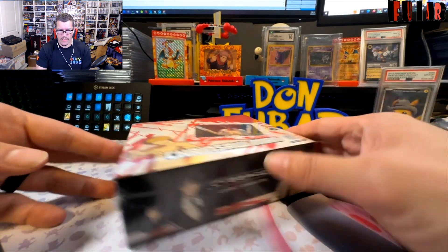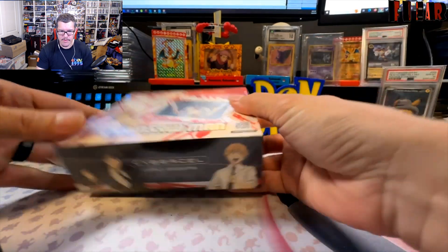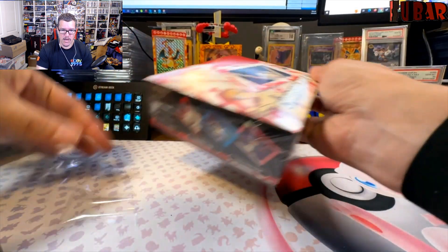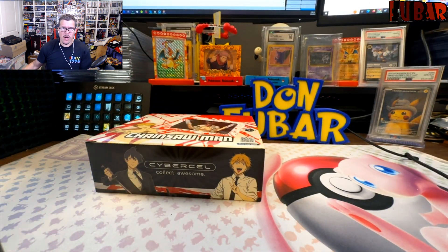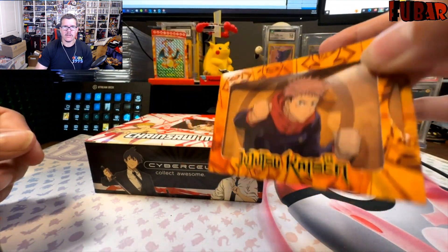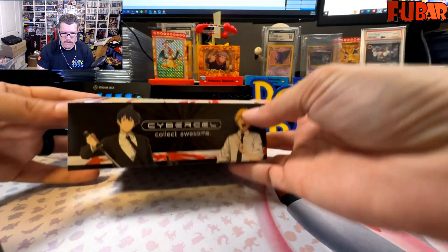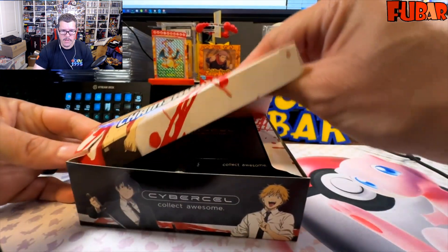We're back. So Chainsaw Man series one — let's just dive in. Cyber Cell does have a Dragon Ball set coming out soon; I'll get in on that. There's just something about not a lot of people opening Cyber Cell — missing out on beautiful cards. The JJK cards have a little cell-shaded animation going on. Shout out to Uji at the Dory. Pop the top — there is a box topper too!